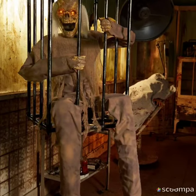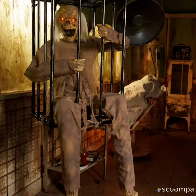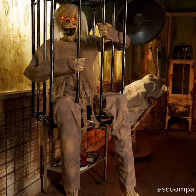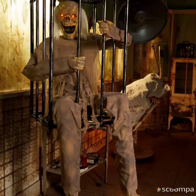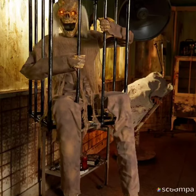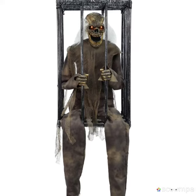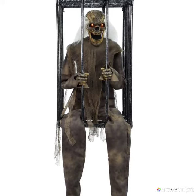The only thing that's different about this prop is the cage is different, and he has mouth movement. He slashes back and forth, like the cage with the kid and all that. It's basically the same thing, although the legs actually go up with his body to make it look more realistic. So they did change the animation, but it's not very different.